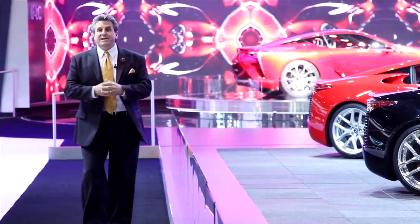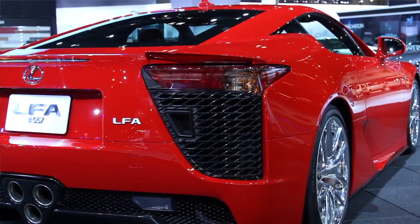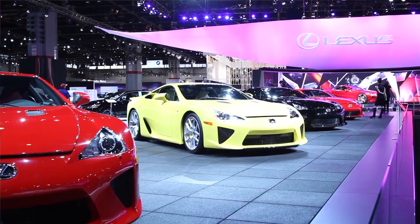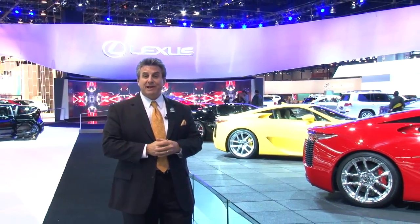Here we are in Chicago, inside the belly of the beast. This is the Lexus stand. I've always been a rear-end guy, and look at the rear end on this car — it's a Lexus LFA. You don't normally see even one of these, and there are four in a row. We're going to find the head of Lexus marketing and find out what's going on with these cars and the entire brand of Lexus.